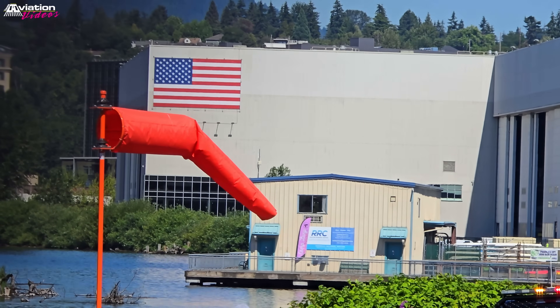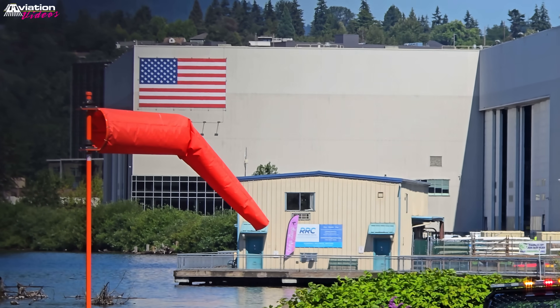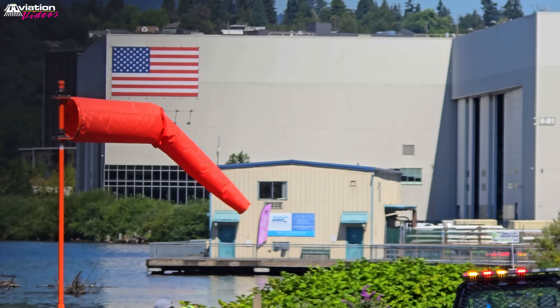After World War II, the most popular era jetliners in aviation history performed their first flights from this airport — Boeing 727, 707, 757, and many more.